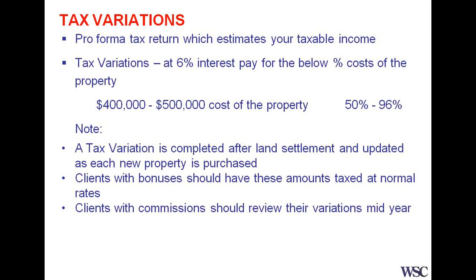A couple of things with tax variations — just some statistics to get you really thinking about this. At about a 6% interest rate, depending on your marginal tax rate, for a four or five hundred thousand dollar typical investment property, your tax benefits will pay somewhere between 50 and 96% of the cost of the property. That varies a lot because lower income earners get less tax benefits. For high income earners, in many cases, the tax benefits can pay for the whole cost of the property.